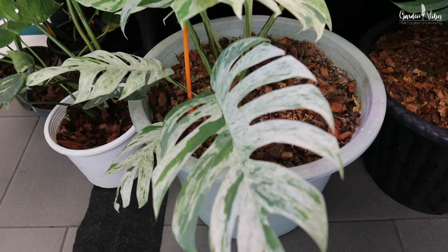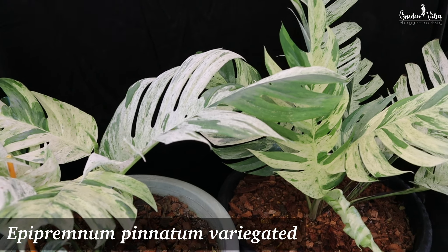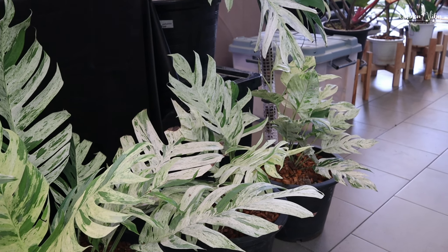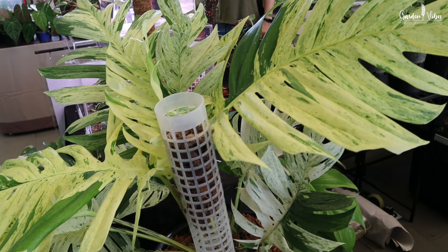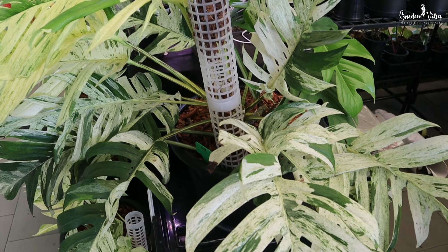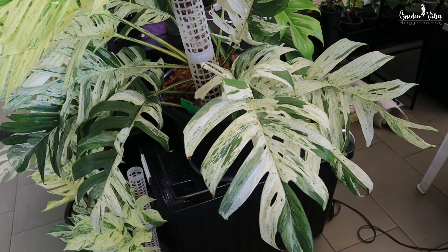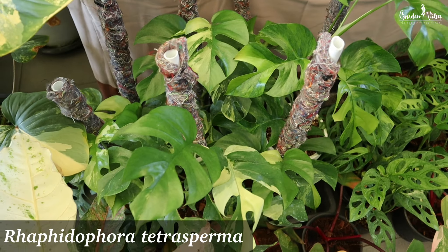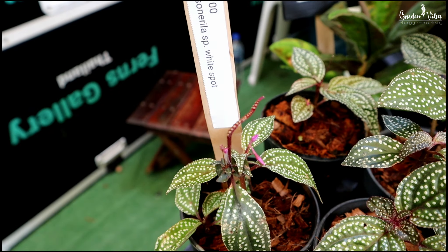These are variegated Monstera mint — beautiful leaves with mint variation. Nowadays so many varieties of variegated monstera are coming out, and all these are breathtaking. The variegations were out of this world, so electrifying.